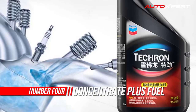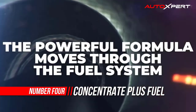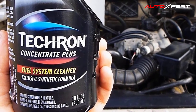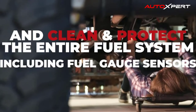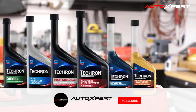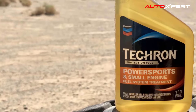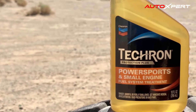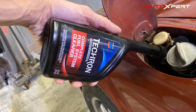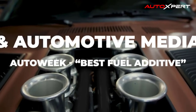Number four: Chevron Techron Concentrate Plus Fuel Cleaner. Chevron Techron fuel system cleaner is unbeatable in cleaning the entire fuel system and restoring lost power and performance caused by deposit buildup. It cleans deposits from fuel injectors, carburetors, ports, valves, and combustion chambers. Works in one tankful while you drive to reduce deposit-related engine knock, ping, run-on, and cold start problems. Recommended for use every 3,000 miles. An engine caked with deposits makes your engine work harder and less efficiently every mile.